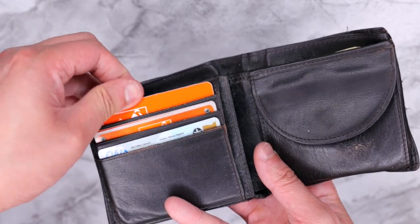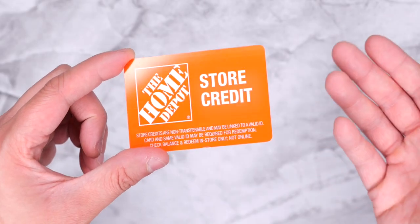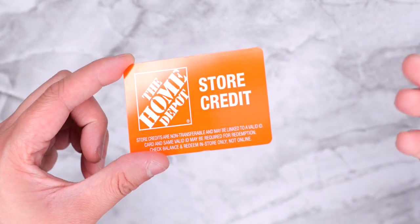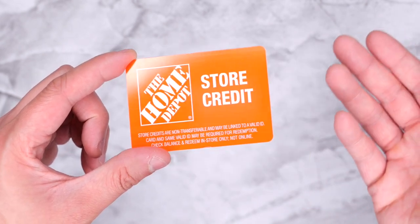The first card he has in here is apparently a Home Depot store credit. If there's one store my dad loves more than anything, it's gotta be Home Depot. I really don't know how he gets these things — maybe he applied for a rebate or something. But basically it's the same as a gift card, almost as good as cash.